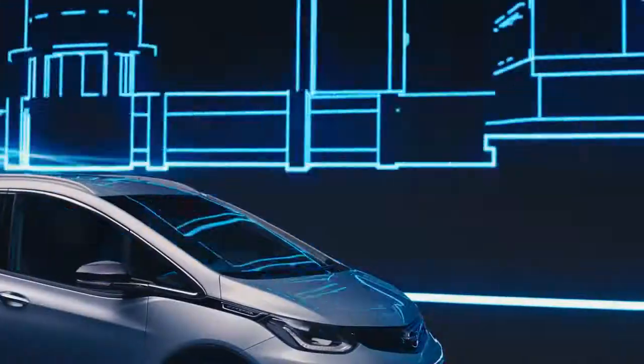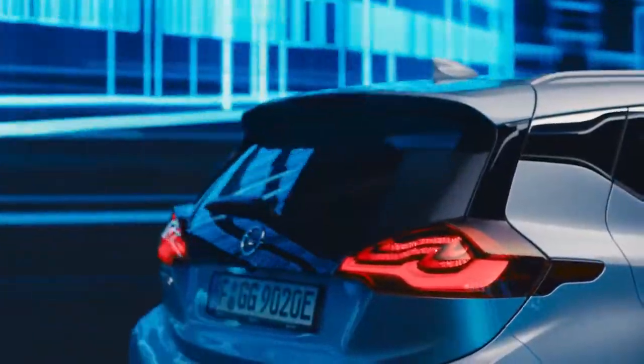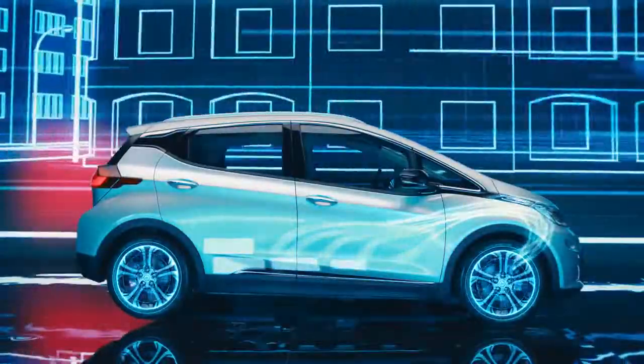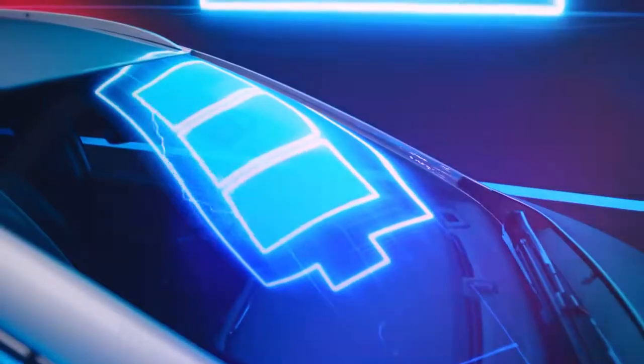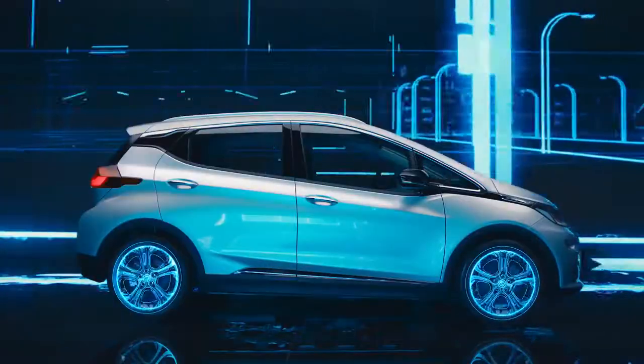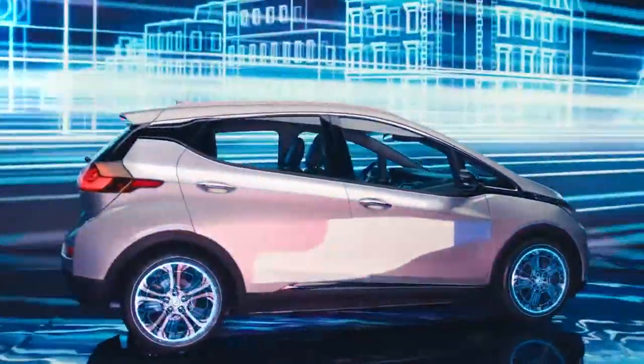Of course, your car does its part to support you. The engine becomes a dynamo whenever you brake, generating energy that is fed back into the battery. This is how we drove all the way from London to Paris.